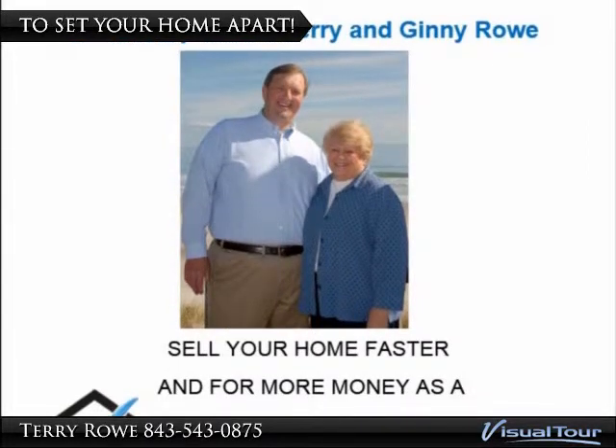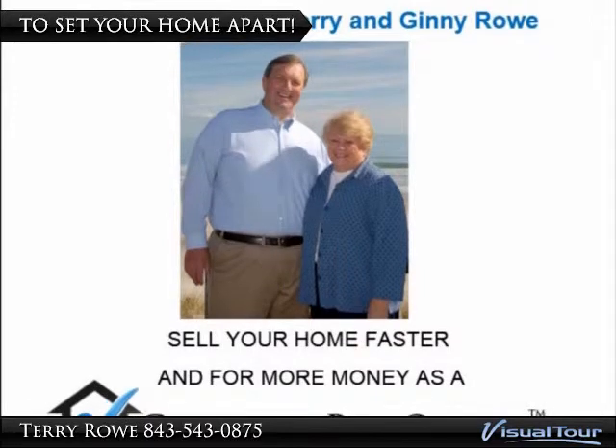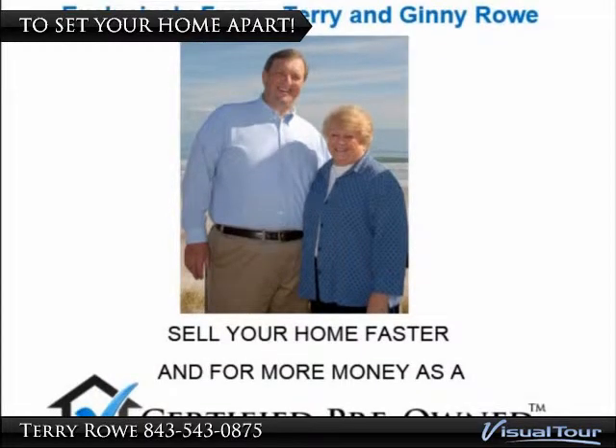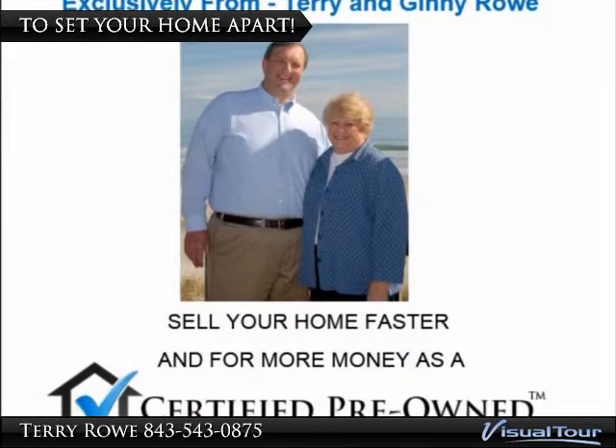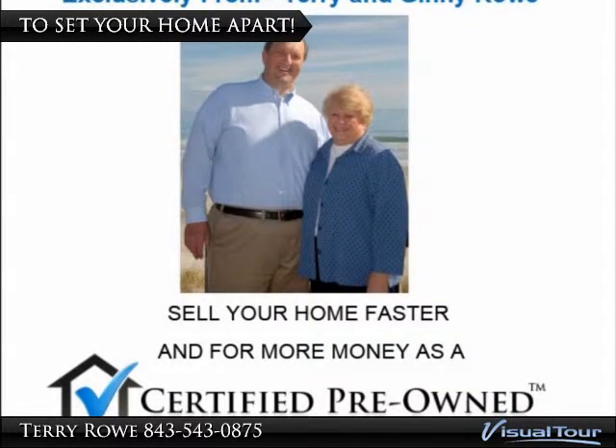Our Certified Pre-Owned Home Program is designed to make the home buying process more certain and less stressful for homeowners and buyers, plus your home will stand out and be more appealing on the market.